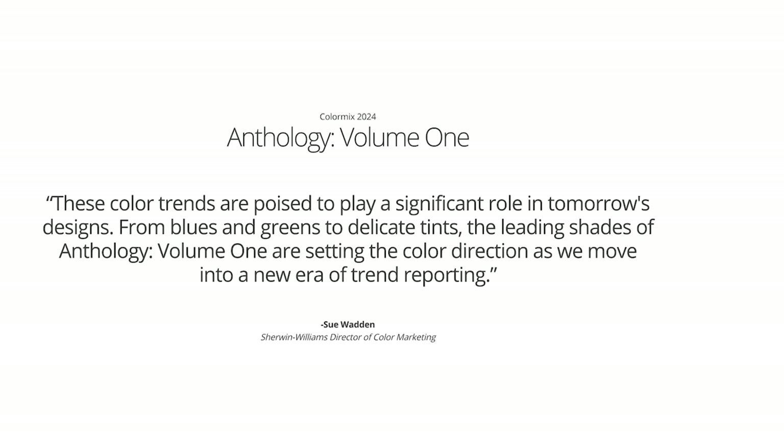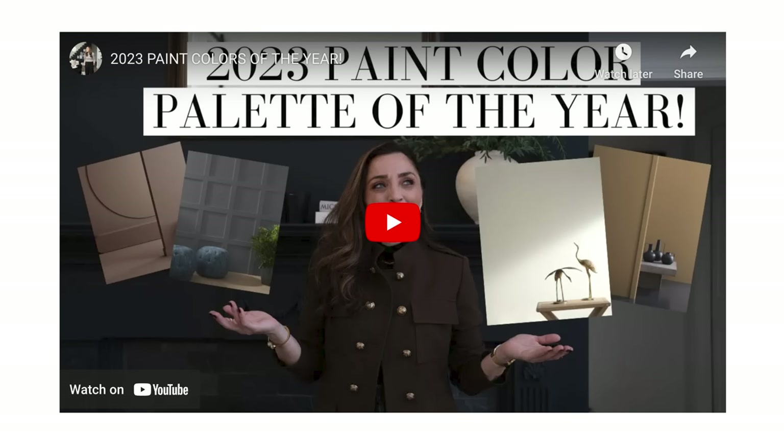They are coming out with their anthology — this is their Volume One — and they're saying that these color trends are poised to play a significant role in tomorrow's designs. From blues and greens to delicate tints, the leading shades of Anthology Volume One are setting the color direction as we move into a new era of trend reporting. It's going to be something they'll come out with all the time. You guys know we do publish our own colors of the year — if you haven't watched our colors of the year for 2023, I'll leave a link for that down below.